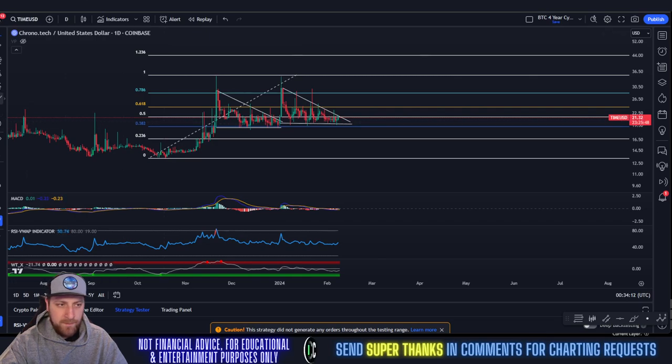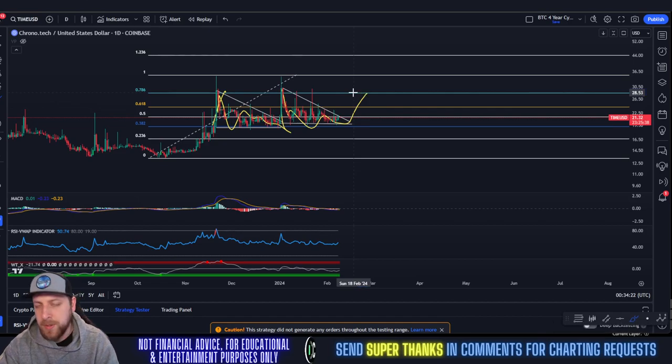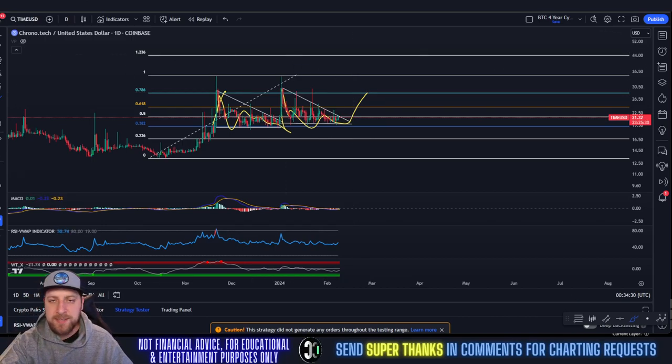It's just rinse and repeat the same pattern that's happened since November 2023: hit the 0.786, consolidate within the triangle, run back up. Keep an eye on $28-$29 as the next main resistance. Get over that and you're going to the stratosphere. None of this is financial advice. If there are any coins you'd like me to chart, send a super thanks in the comments and I'll get to them within 24 hours.